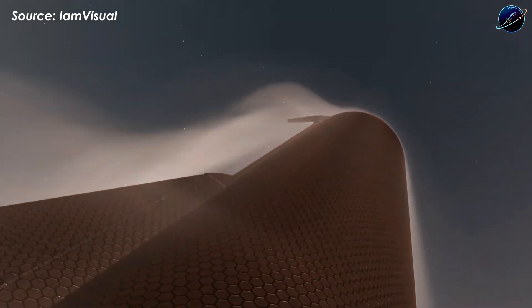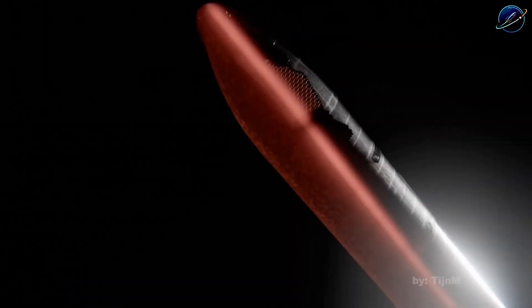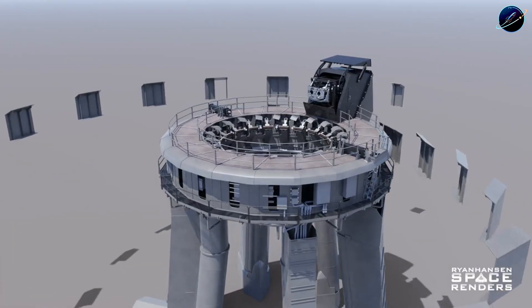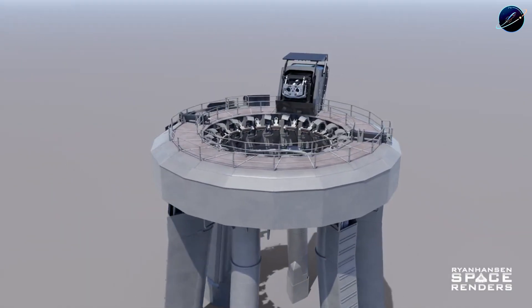Flight 14, potentially between June and July, brings Elon Musk's original vision into focus — catching both Starship and Super Heavy with the tower. Under current plans, Pad 1 catches Super Heavy while Pad 2 handles Starship, with both stages returning to Starbase simultaneously.